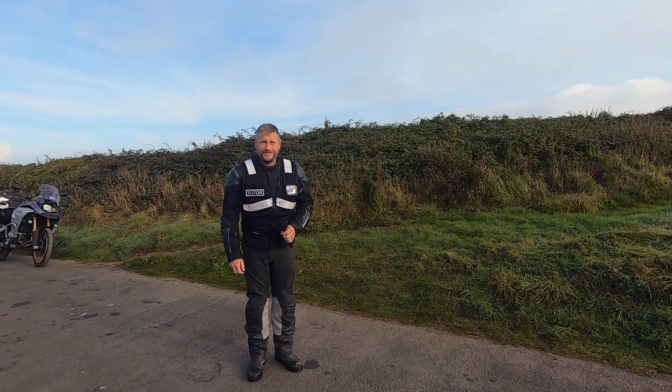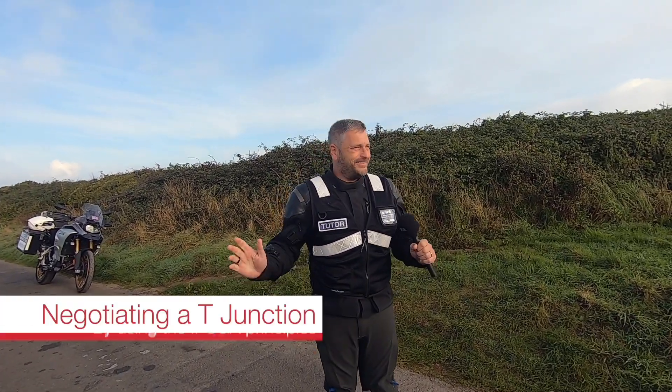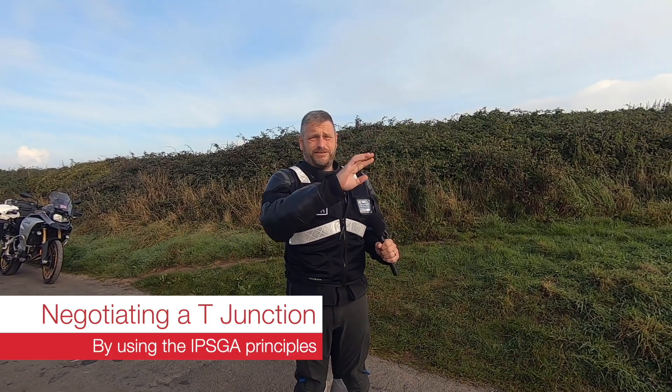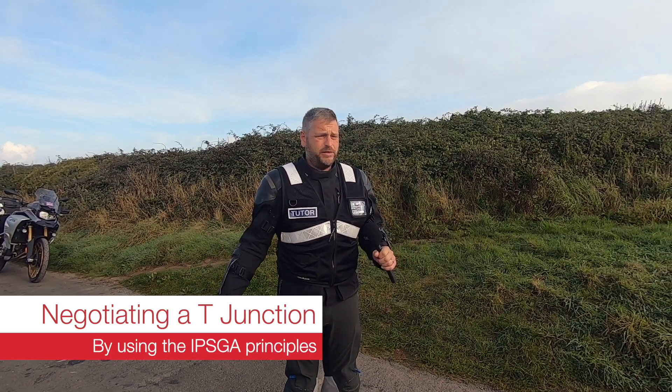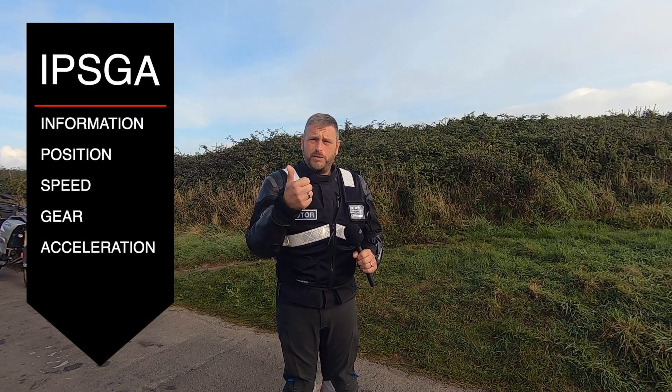Good morning, we are in sunny Cornwall - it's going to be a beautiful day. Today we're going to talk to you about IPSCA, which stands for Information, Position, Speed, Gear, and Accelerate.